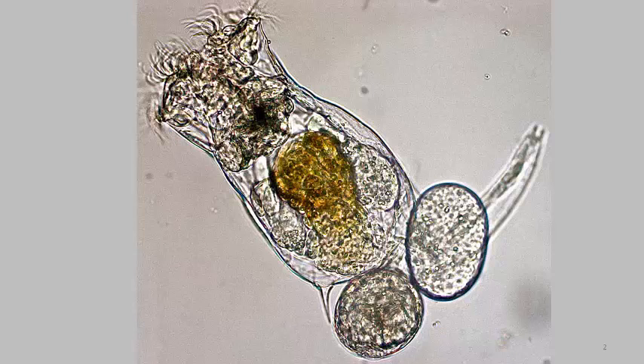Here's a look at a rotifer underneath a microscope. Up at the top you have the corona, which are the circular things of cilia that beat in unison and pull food into the mastax, which is this grinding organ here in the very center.